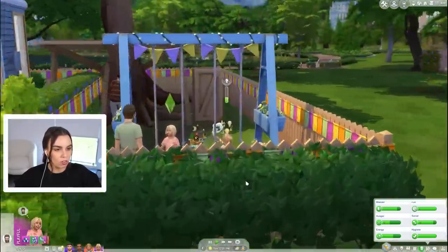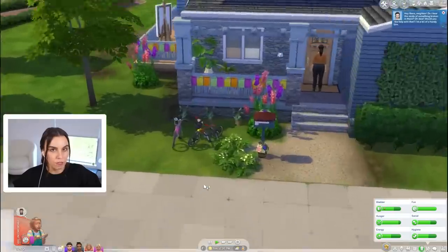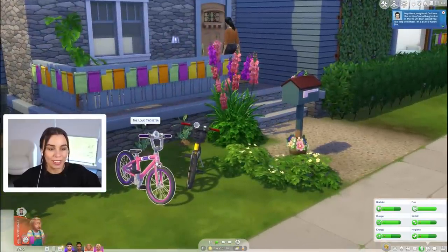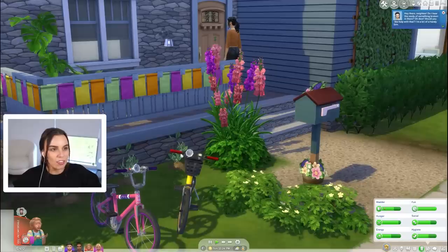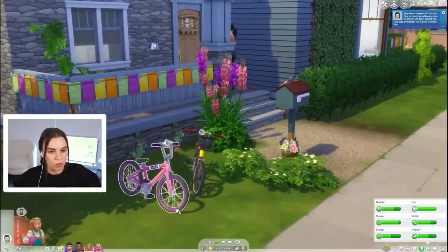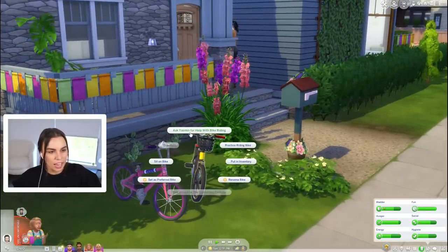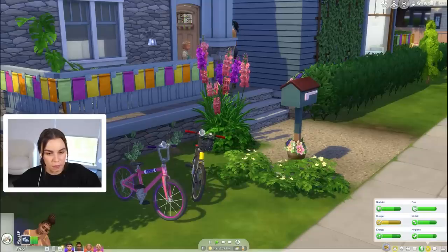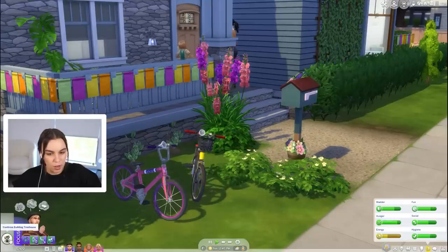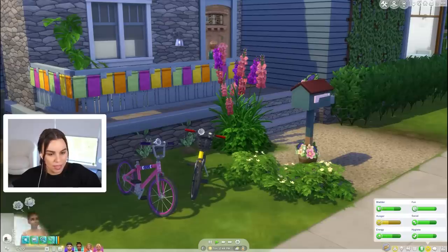We have so many things for the kids to do — they want to go to a slumber party, play in the tree house, and it's their first day of school. I thought it'd be really cute if they start learning how to ride bikes. Tina Tinkerer is here to fix a few things. Rose can answer the door. Why do we have to ask Yasmin for help with bike riding? Why can't we ask Freddie?